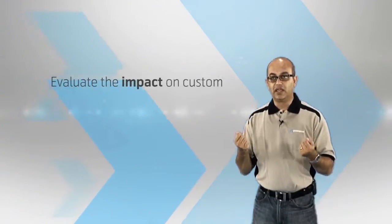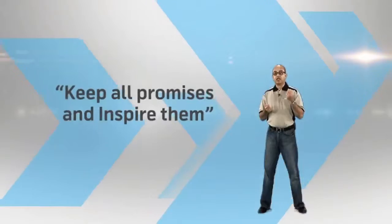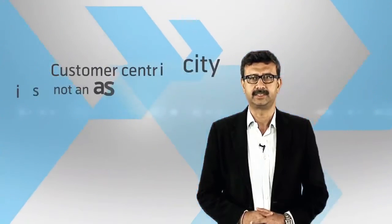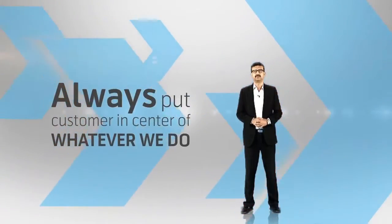Evaluate the impact on customers whenever we take any decision, develop any process, product, platform, or policy. Keep all promises and inspire them. In order to achieve our ambition, we need to develop ourselves as the most customer-centric organization in Bangladesh. Customer centricity is not an aspiration anymore — it's something which is essential. So always put the customer at the center of whatever we do in the organization.